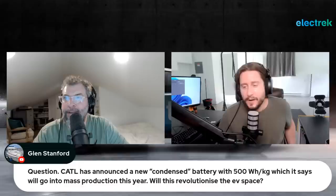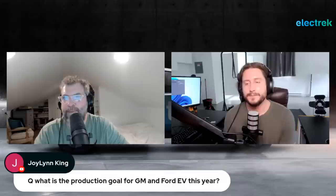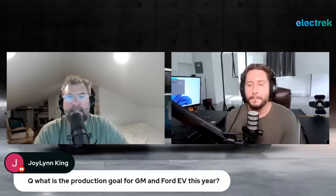CATL has real credibility here — they've been hitting it out of the park lately, including with their LFP batteries on the lower-density but cheaper and more cycle-stable side. When CATL makes a claim like 500 Wh/kg, it's worth taking seriously, unlike many companies that announce high energy density figures that never materialize.